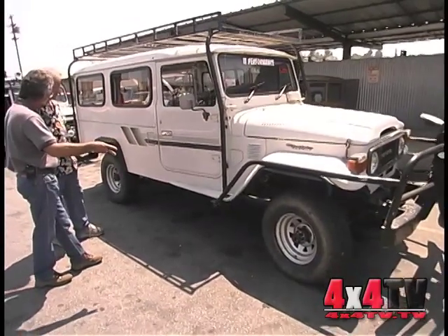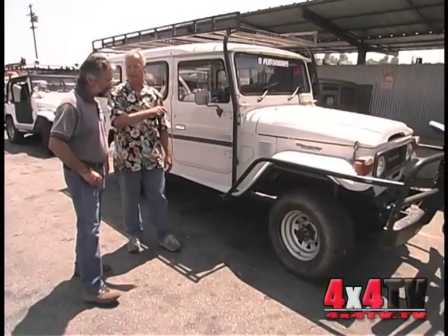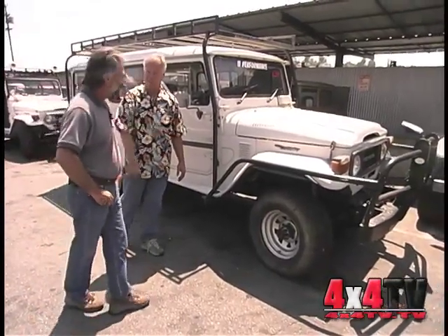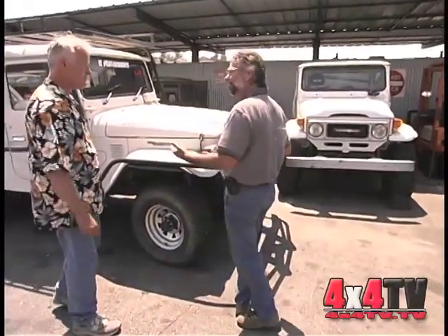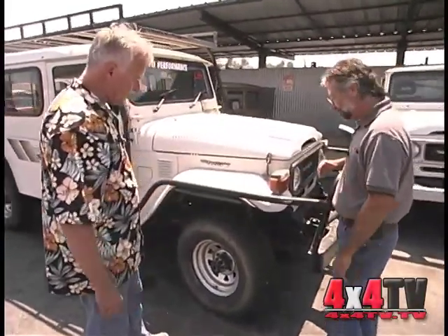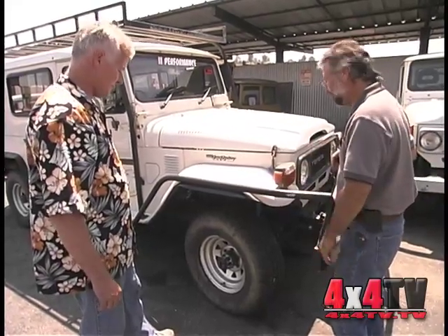Does this have 16-inch wheels? This one's got 15-inch on it, but it originally had 16s — it has a compliance plate from the government that allowed the change to 15s so you can get a wider profile tire. In Australia, they all come with narrow tires, but one has the option of running wider tires, and a lot of them do. Over here we all go to the wider tires for more flotation.